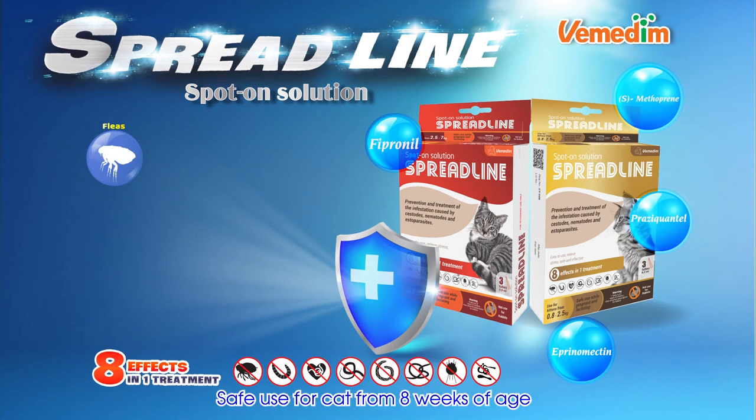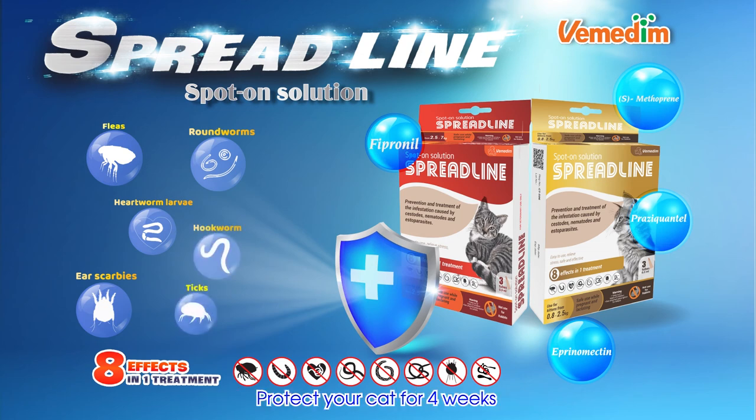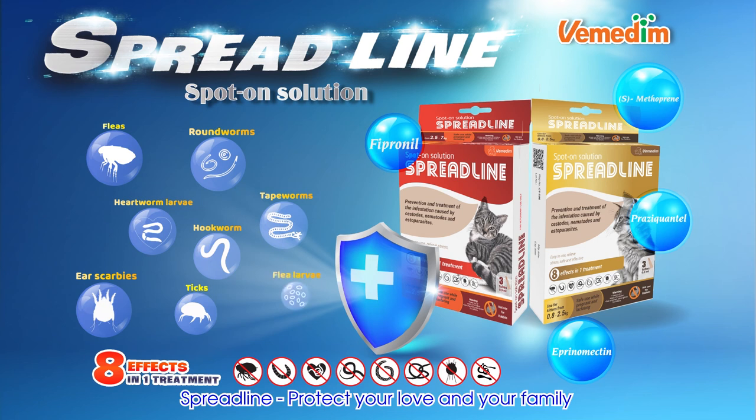Eight effects in one treatment. Safe usage for cats from eight weeks of age. Also safe usage while pregnant and lactating. Protect your cat for up to four weeks. Spreadline — protect your love and your family.